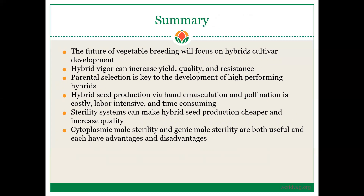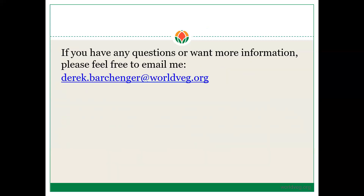In summary: the future of vegetable breeding will focus more on hybrid cultivar development. Hybrid vigor can increase yield, quality, and resistance. Parental selection is key to the development of high-performing hybrids. However, hybrid seed production via hand emasculation and pollination is costly, labor-intensive, and time-consuming. Sterility systems can make seed production cheaper, easier, and increase quality. CMS and GMS are both useful and have advantages and disadvantages. If you need more information or have questions, please feel free to email me. This has concluded Section 1, and in the next section we will talk about the molecular basis for CMS and RF in pepper. Thank you.